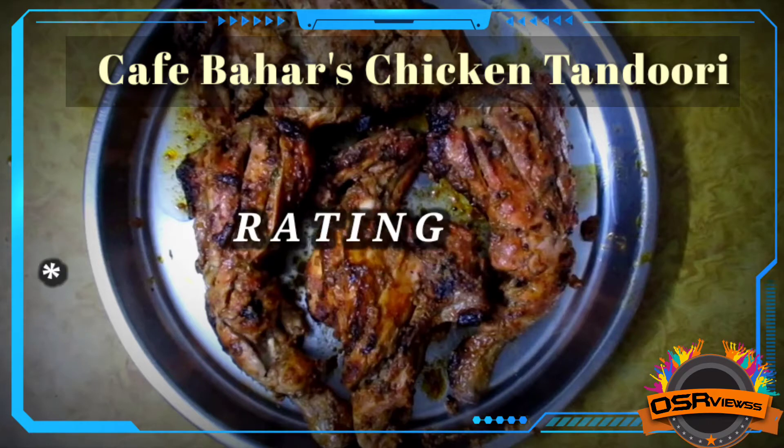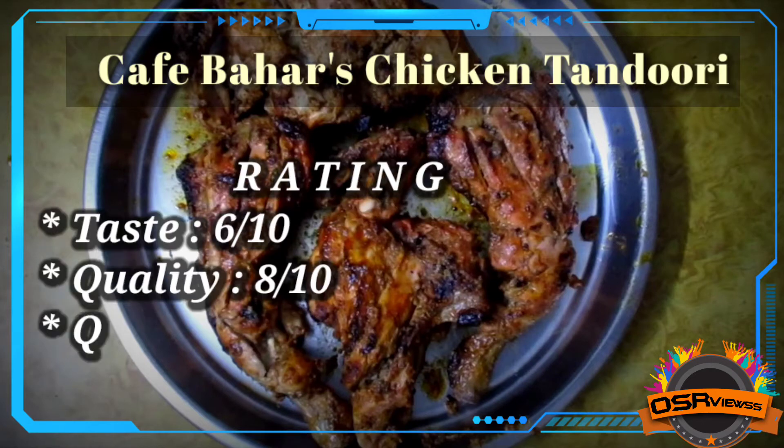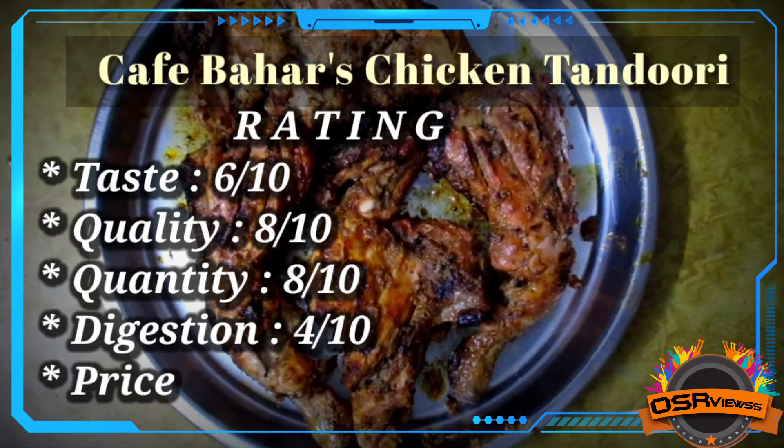Starting with taste, I would give 6 out of 10 because the taste was not very superior. The quality was very good and the quantity was also very good. However, the digestion process took a really long time — it was very heavy on the stomach — so I would give just 4 out of 10 for digestion.